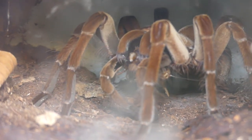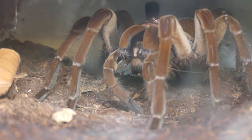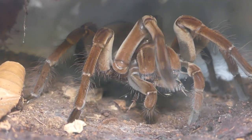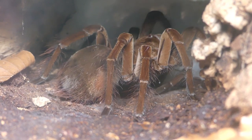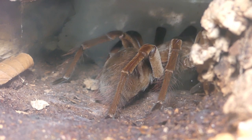Big adult females of Therophosa may have the longest fangs in the spider world. These can reach almost 2 cm. With such enormous fangs, a Therophosa can easily catch a small snake.